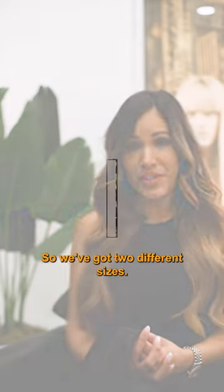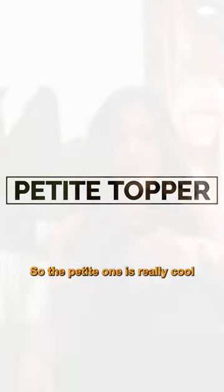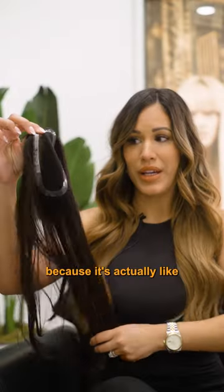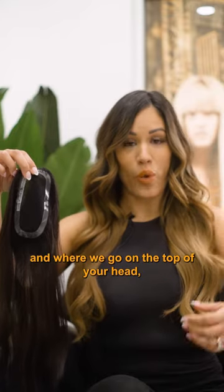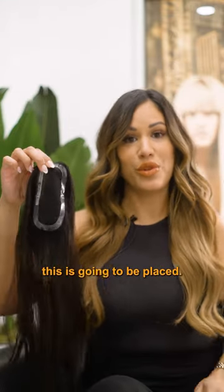We've got two different sizes and I'm going to start with the petite one first. The petite one is really cool because it's actually about the size of your iPhone. So if you think of your iPhone and where we go on the top of your head, that's kind of where this is going to be placed.